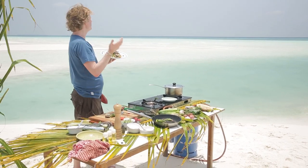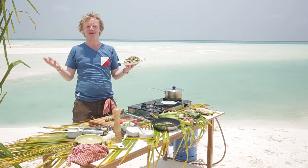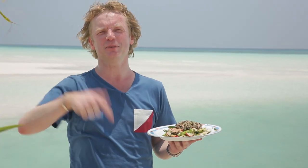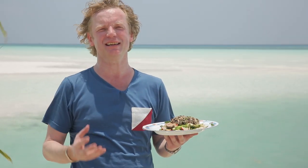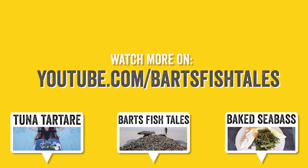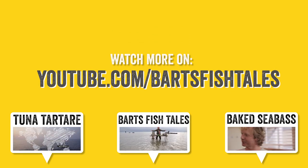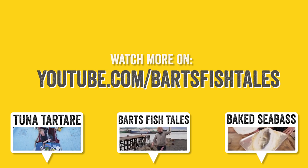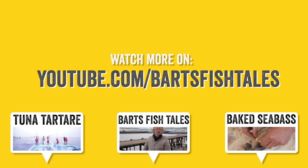If you have any comments or questions, leave them in the box below. If you want to see more delicious tuna recipes, click on my channel and subscribe — thank you for watching! And if you liked this recipe, head over to my channel where I have another great video from the Maldives, cooking tuna in the middle of the Indian Ocean on a traditional tuna boat. See you next time!